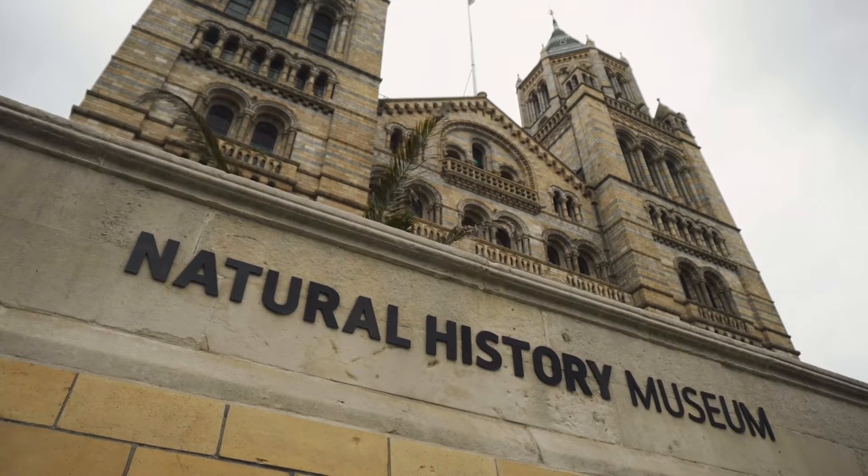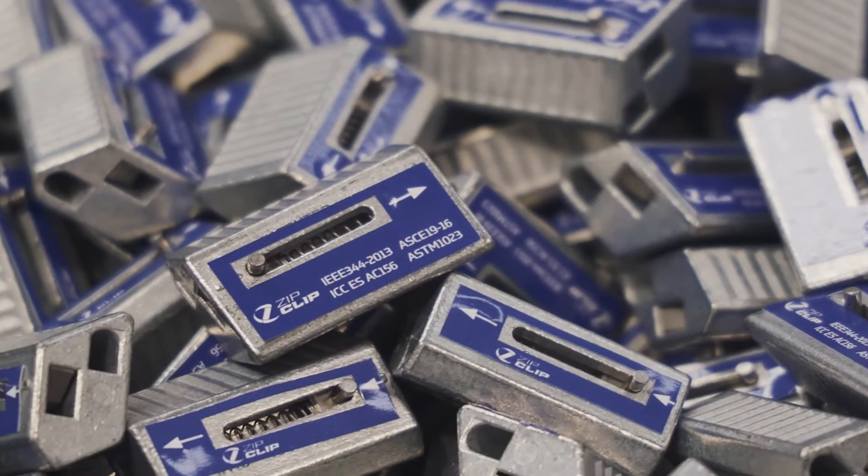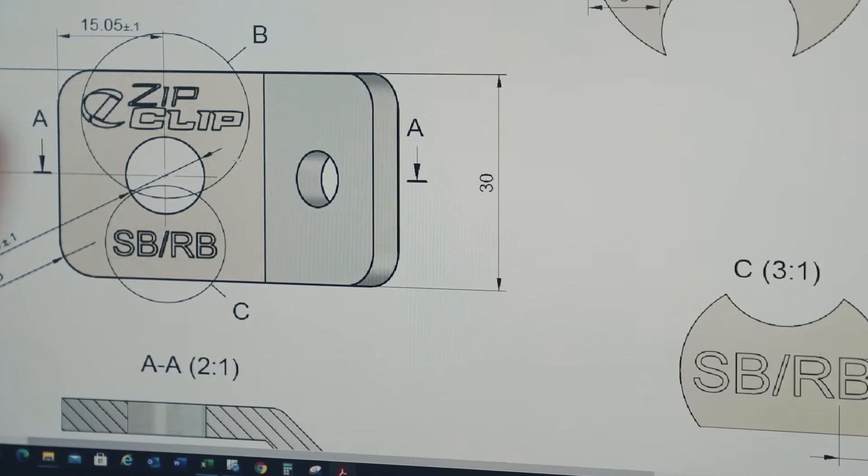We were involved in a number of the Nightingale Hospital projects. The Natural History Museum, where our suspensions have been used to support elements above people's heads as exhibitions. The American Embassy in London — we were asked to get involved because of the specification which we met.